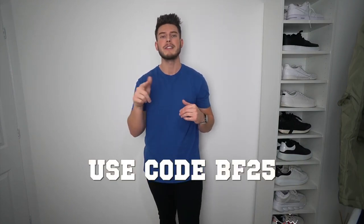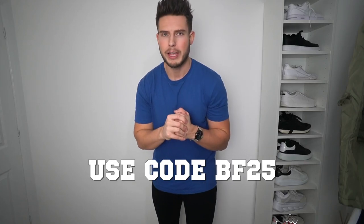The Watch Shop are having a huge Black Friday sale — you get 25% off everything using code BF25, I'll put it on the screen. If you spend over £60 in the UK you get free next day delivery if you order before 4pm. There are loads of great brands on there — Tommy Hilfiger, Tissot, Hugo Boss, Citizen — really nice high-end designer brands for an affordable price. Link is below, but now let's get on to the coats!